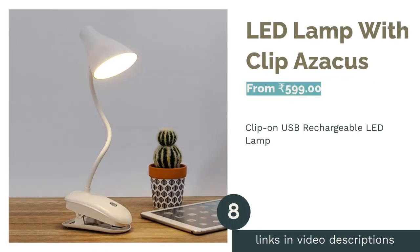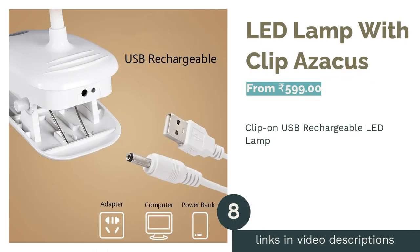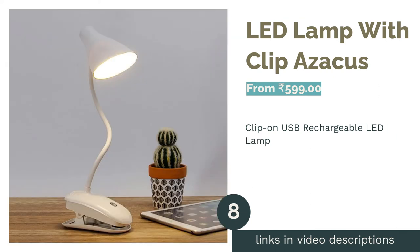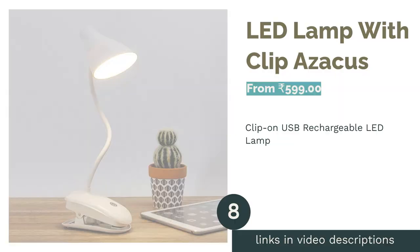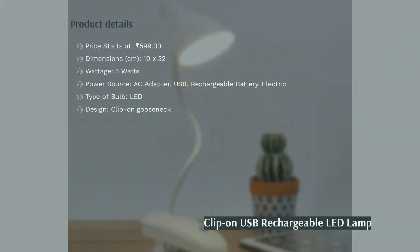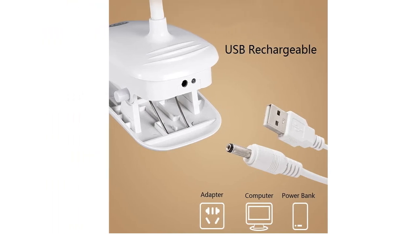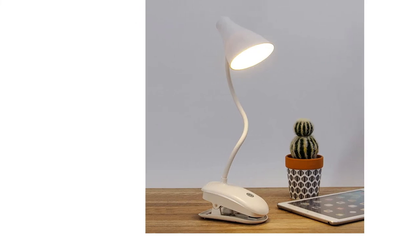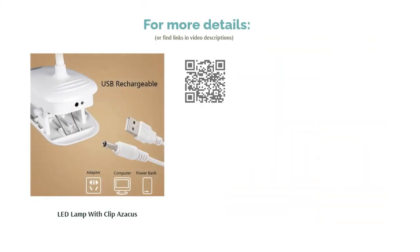The next product is the Azikus LED Lamp with Clip. This clip-on study lamp comes in a simple yet stylish design with a flexible gooseneck and three dimming levels. The sturdy clamp can accommodate up to two inches of thickness and can be mounted almost anywhere. The Azikus lamp uses flicker-free LEDs for maximum eye protection, and its USB rechargeable feature allows you to charge the lamp via mobile charger, laptop, or power bank in case of emergencies.